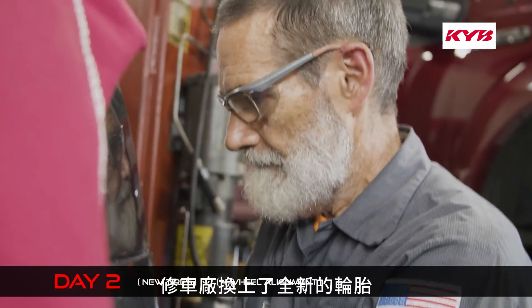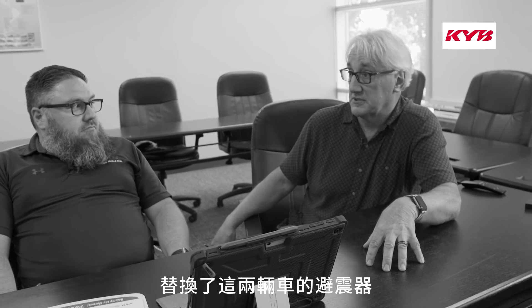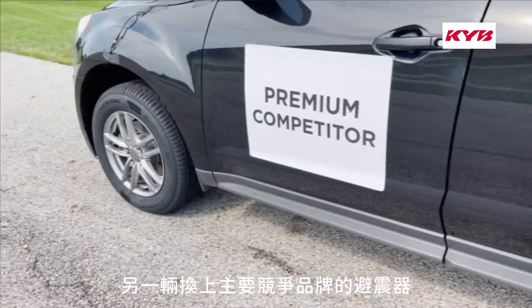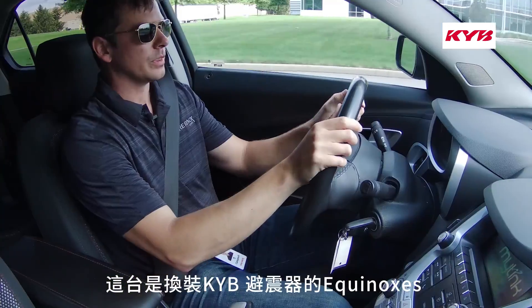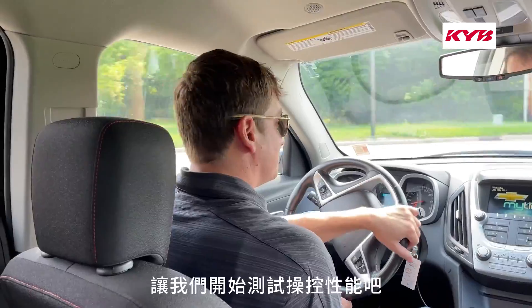A local shop put on brand new tires and swapped the shocks and struts on the two vehicles — KYBs on one and a premium competitor on the other. This is the Equinox equipped with the KYB premium shocks. We'll get started and see what we feel.